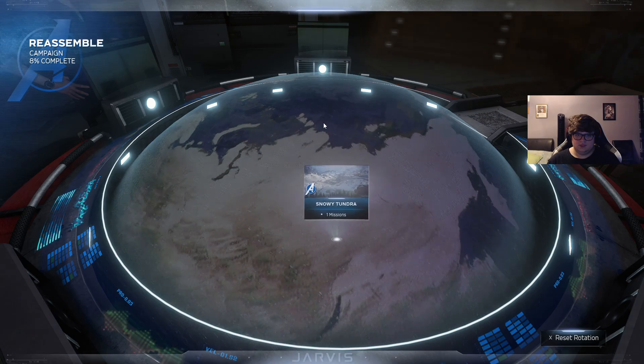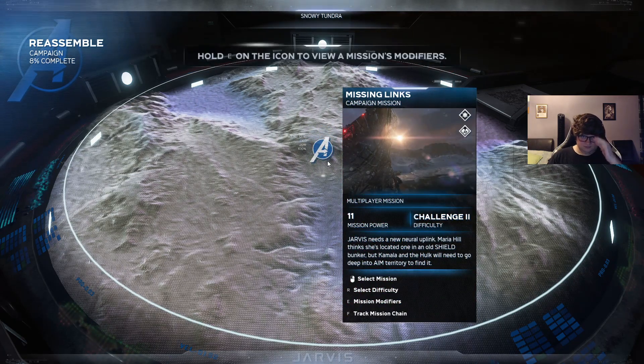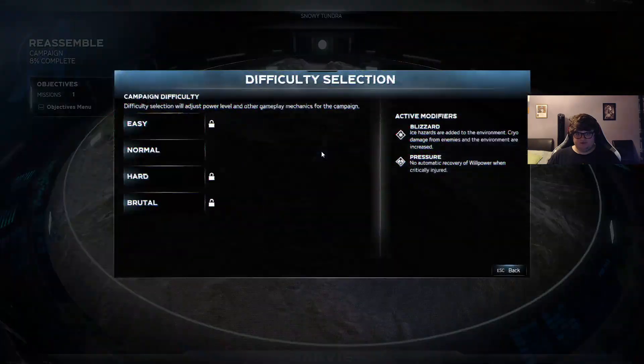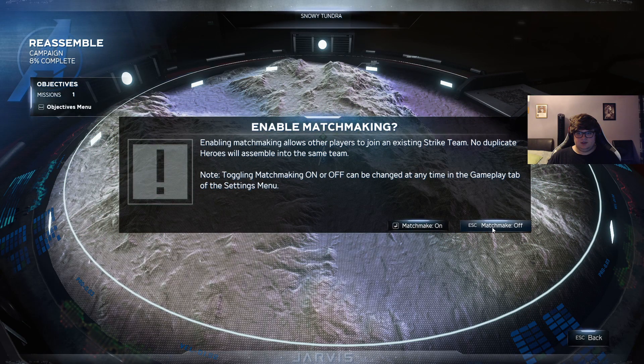Use the war table to set the Quinjet's destination for your next mission. The coordinates Commander Hill provided lead to an installation in a remote tundra region — I've marked the location on your war table. Missions critical to your investigation of AIM will be marked with the Avengers 'A'. Mission modifiers: blizzard ice hazards are added to the environment, cryo damage from enemies and environments is increased, no automatic recovery of willpower when critically injured. Equip any cold protection gear you may have. I ain't got any. Select difficulty — normal. Enable matchmaking? Let's not for now.